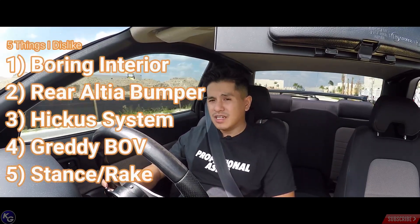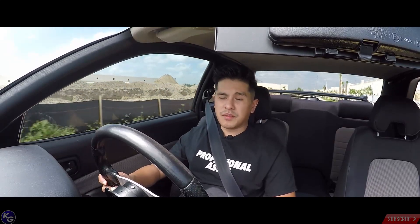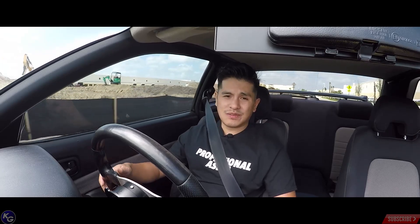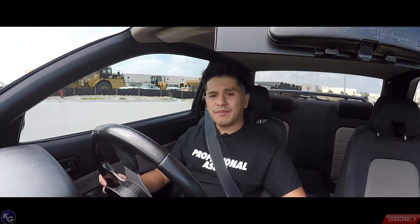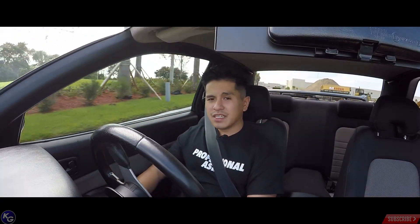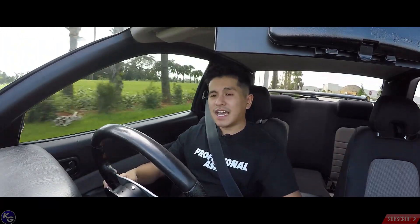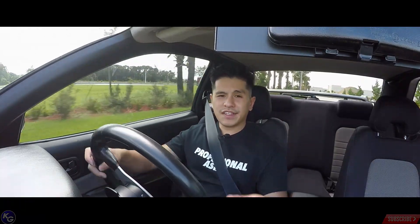So there we go — five things I don't really like about my particular Skyline. I'm not saying all R34s are like that, or that some aren't even better than this, but there's stuff that could change over time and make me like the car a bit more. I hope you really enjoyed this video — part two of five things. Please hit the like button, leave a comment if you agree, and subscribe if you want more content. We'll try to put more out when the weather's a little better. See you guys on the next video!